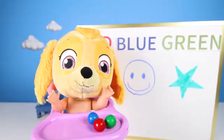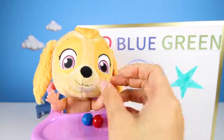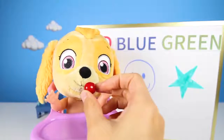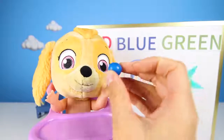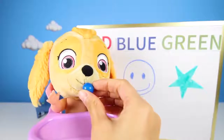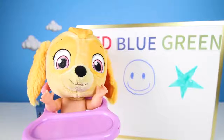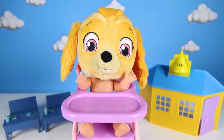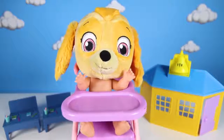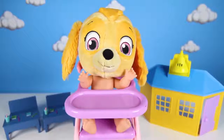You can eat your gumballs now! OK, here's your green one! Now eat the red one! And finally, the blue one! Mmm, you make them look so tasty Skye! Yum yum yum! Thank you Teacher Ellie, that was a great lesson! No problem! Since you did so well, you get three surprise toys too! Oh boy, you're the best teacher ever!